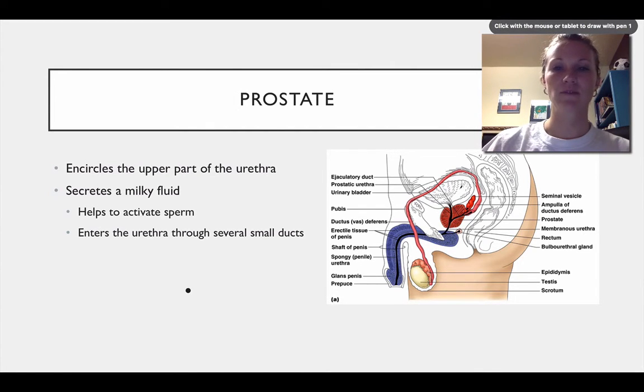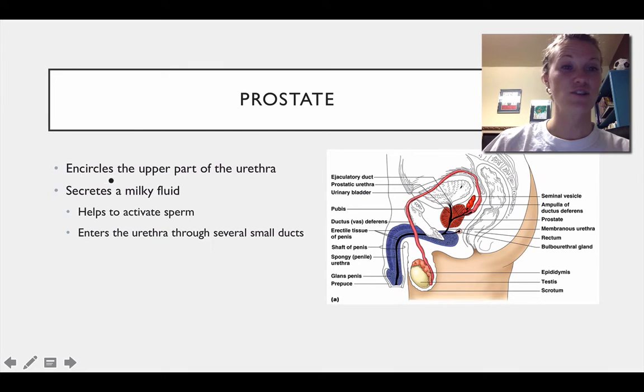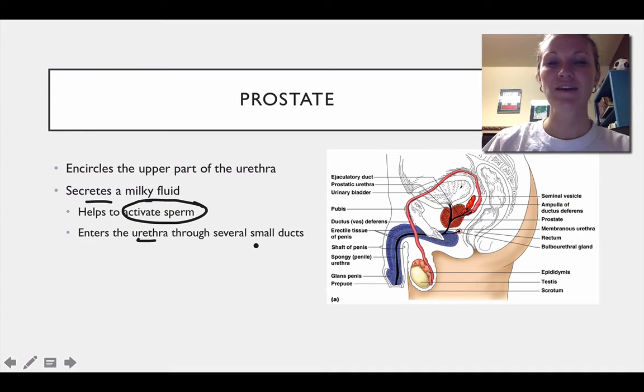The prostate is the next one we're going to talk about. The prostate encircles the upper part of the urethra. It secretes a milky fluid and helps to activate sperm. It enters the urethra through several small ducts. This large gland right here is the prostate gland, and basically its function is just to help activate the sperm.